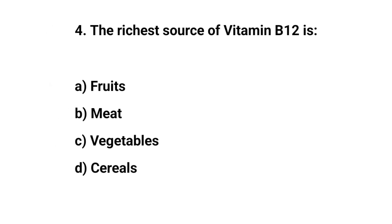Question number four. The richest source of vitamin B12 is. The right answer is B. Meat.